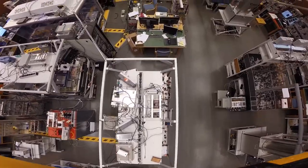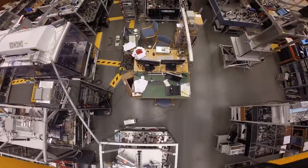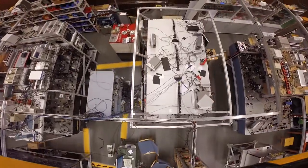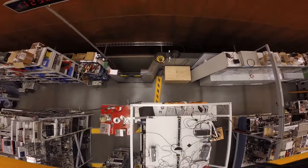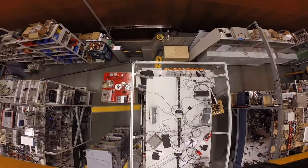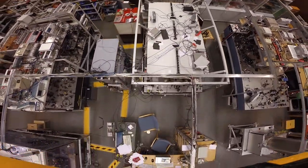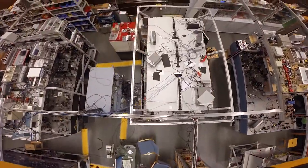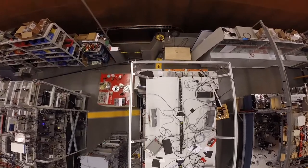Here we go. This is our hall, in which all the important materials are built in the PTB, our classic lights, and even our two Fontaine-Uhren.